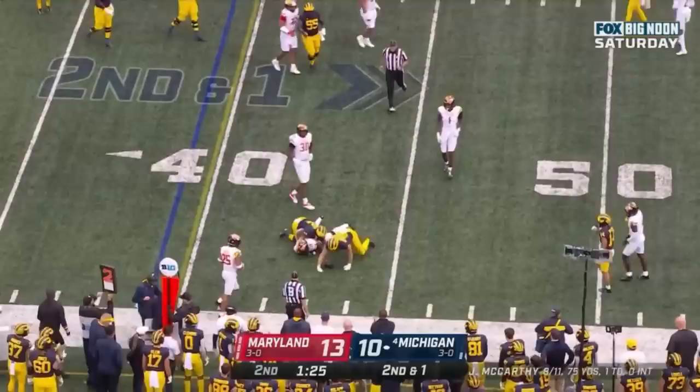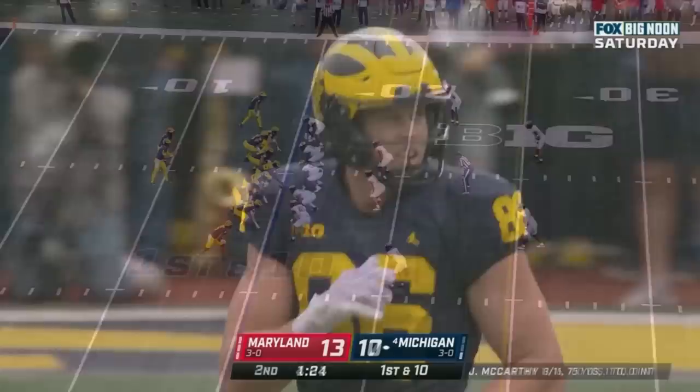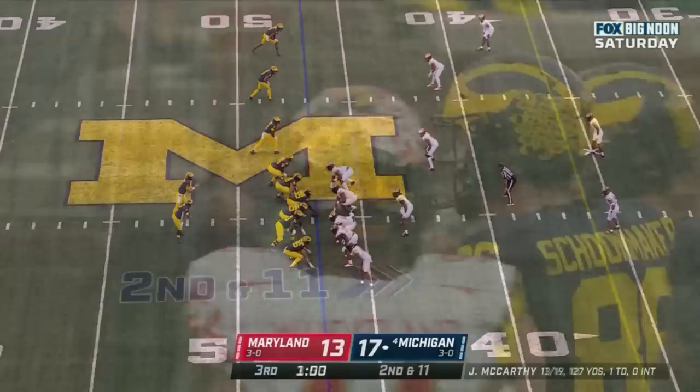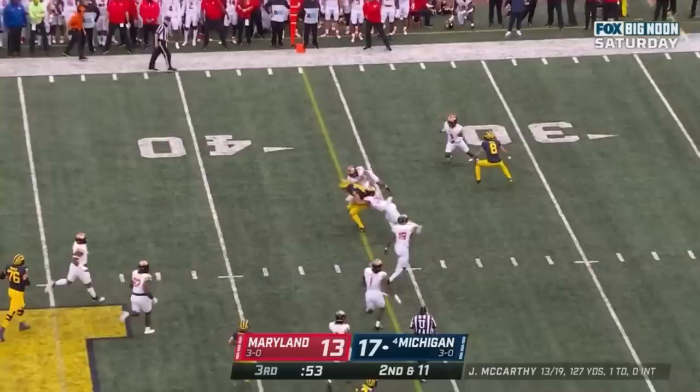McCarthy underneath — he's got a tight end, Schoonmaker again, he's had a big day so far. First down and 10 at the 15. Here's McCarthy throwing on first down over the middle, finds his tight end Luke Schoonmaker — a bunch of catches today. McCarthy looking underneath — caught, Schoonmaker, and a first down.